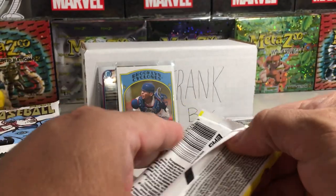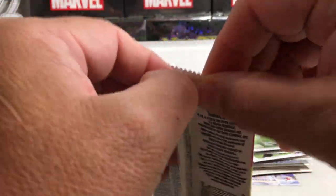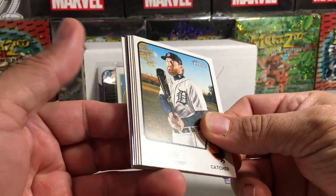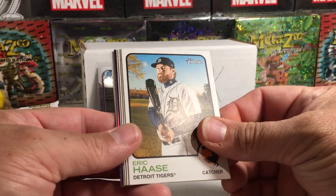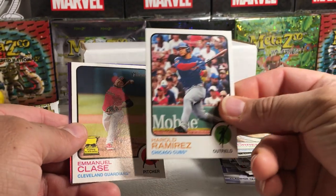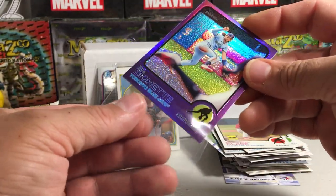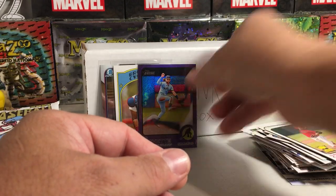2022 Heritage — kind of excited for 2022 High Number Heritage to come out, there'll be a lot of good rookies in there. So we have Harrison Bader — oh, this is from a hot box! I'm wondering where I got this pack now. Eric Haase, Yu Chang, Luis Torrens, Emmanuel Clase, Harold Ramirez, Mike Yastrzemski, and Bo Bichette on the hot box chrome. I'm about to go find out which shop I got that box from, because I will definitely go back and buy the rest of those packs.